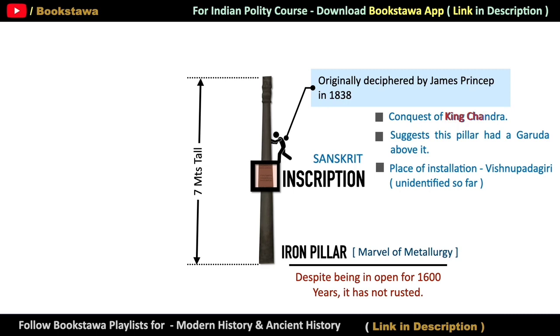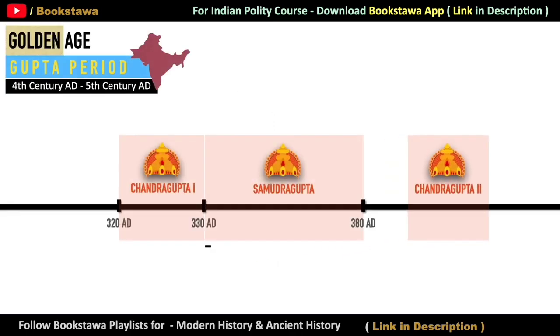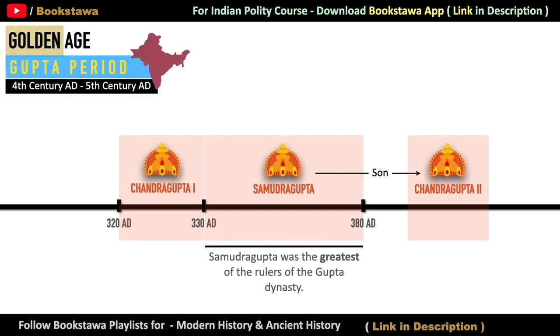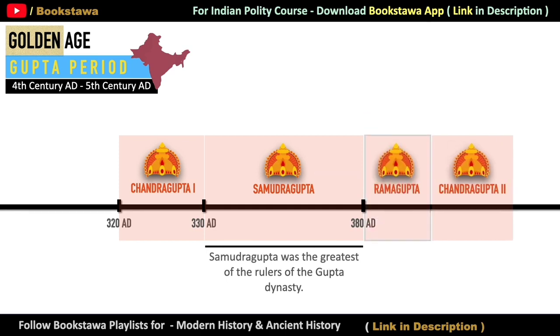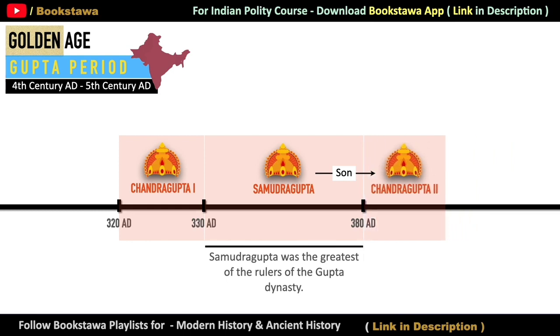Historians believe that King Chandr mentioned here is none other than Chandragupta II, who was the son of the greatest ruler of the Gupta dynasty, Samudragupta. But some historians also believe that the rule of Chandragupta II did not start immediately after Samudragupta. In between, a king named Ram Gupta — the elder son of Samudragupta and elder brother of Chandragupta II — became the ruler. But due to lack of historical evidence, we believe that Chandragupta II became the ruler after Samudragupta.